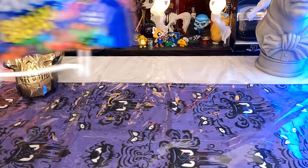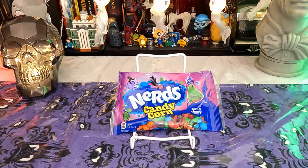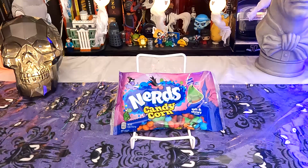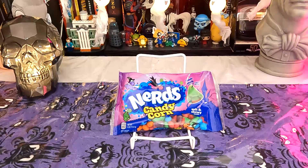And that is this: Nerds Candy Corn. Going into this, I do not like candy corn. I know some people do, that's fine. If you like chewing on sweet candles, that is your business. But I definitely am amongst those that subscribe to the belief that if you give out candy corn on Halloween, you hate children and want them to die.